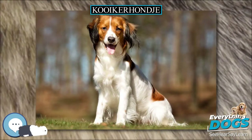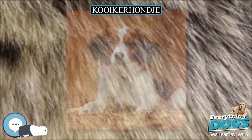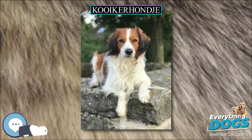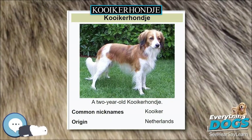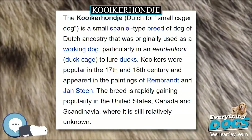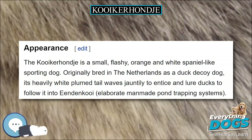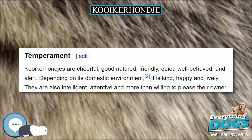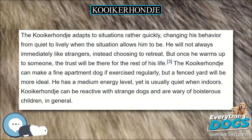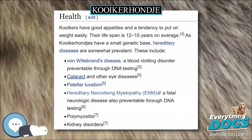The breed was only officially recognized by the Raad van Beheer, the Dutch Kennel Club, in 1971, and has since been imported into other countries and recognized officially. The breed is still relatively unknown in North America and not yet recognized as a breed in Canada, although it was accepted into the AKC's FSS program in 2004. The breed was moved to the AKC Miscellaneous Class on July 1, 2015, in preparation to move into the sporting group. As of January 1, 2018, the Kooikerhondje has been fully recognized by the American Kennel Club and is now competing in the sporting group. In the United States, both the UKC and ARBA recognize the breed.